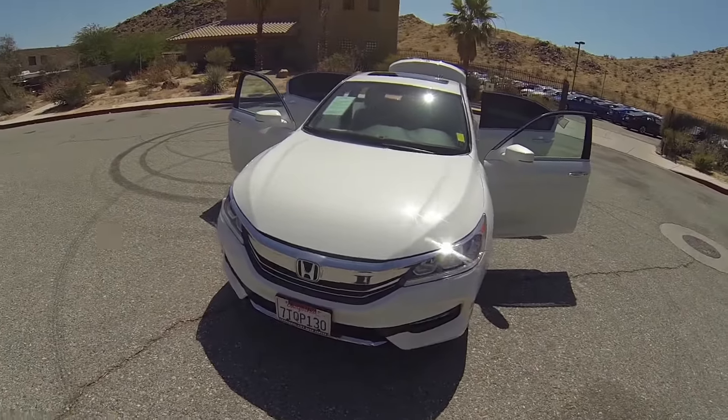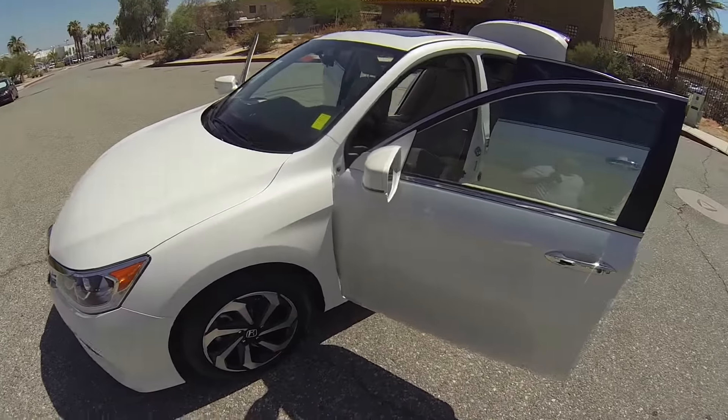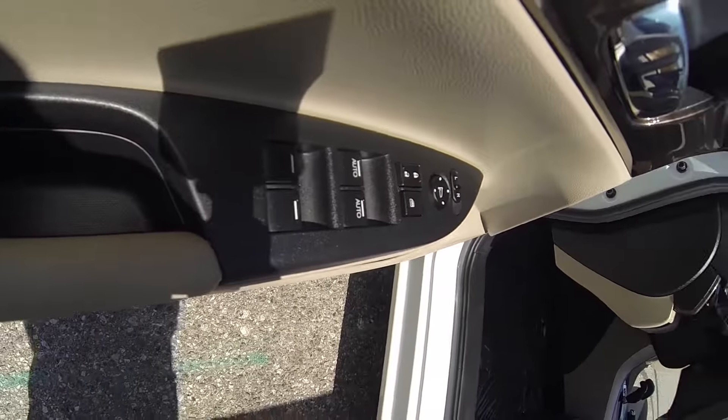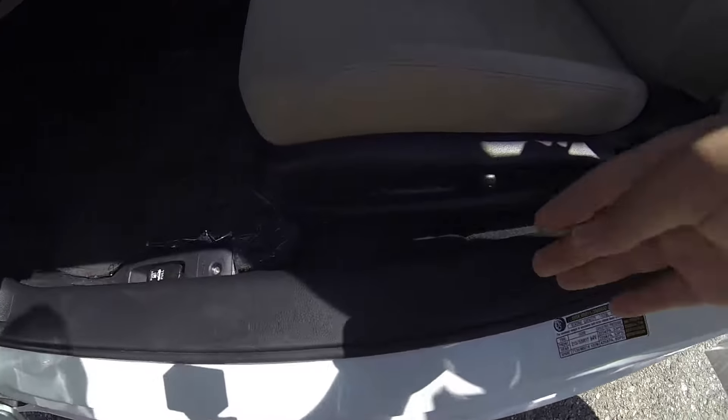Hello, here we have a 2016 Honda Accord with 11,000 miles. This vehicle is equipped with keyless entry on the driver and passenger door, powered windows, powered mirrors, and a powered driver's seat.